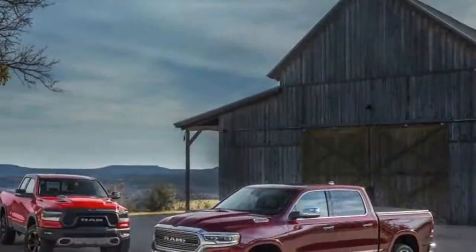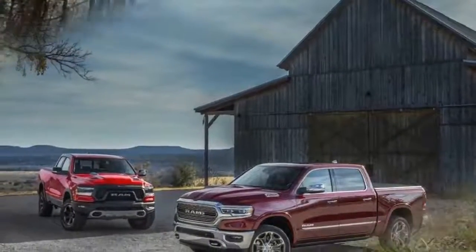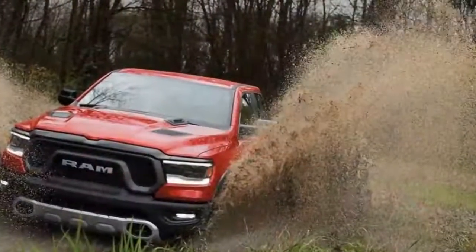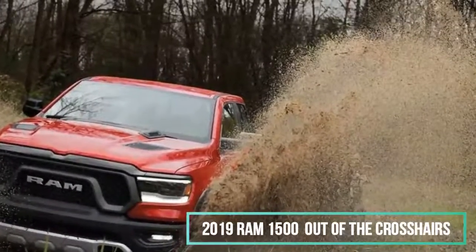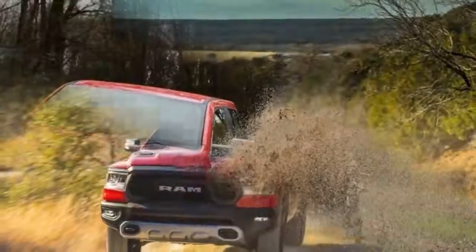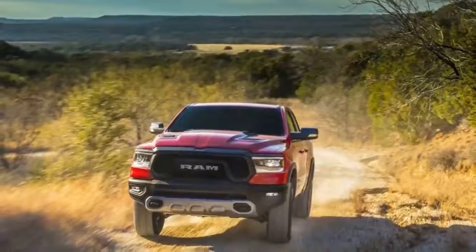As in the outgoing model, the 2019 Ram 1500 is powered by a 305 HP 3.6-litre V6, called Pentastar, or a 395 HP 5.7-litre V8. Both engines mate to an 8-speed automatic transmission.